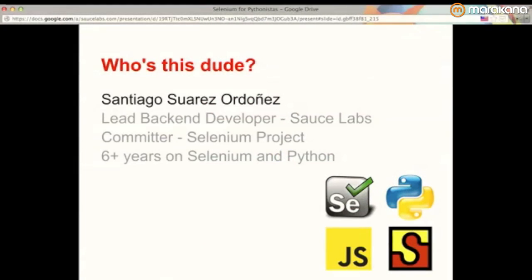Thanks Grace. Welcome everyone. I'm going to be talking about Selenium a lot today. First of all, who am I? My name is Santiago Suarez-Ordonez. I'm a lead backend developer at Sauce Labs. I started Sauce almost five years ago — I was actually employee number one, working from Argentina for three years. Then I moved to San Francisco a year ago. I've been a Selenium committer for a while; 90% of the code is Java, but there's still Python and JavaScript as well. I've been working with Selenium and Python for over six years, and I'm pretty solid on Selenium, Python, and JavaScript.